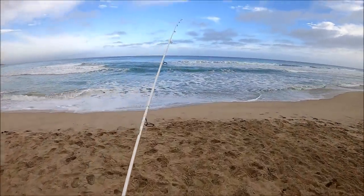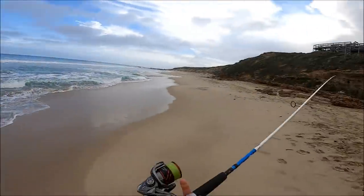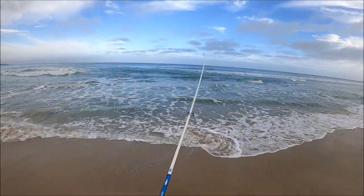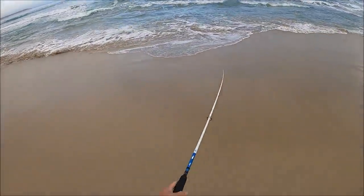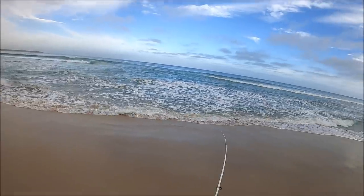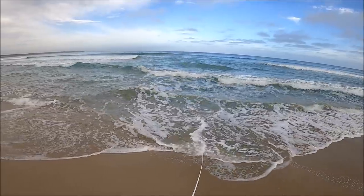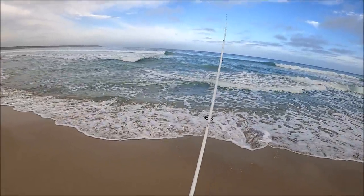I'm just going to film the first cast of the day because you never know - there could be fish right in front of me. Let's do this. First cast. Let it sink a little bit and then just start winding. Just doing a constant wind and salmon will chase after it. Nothing first cast. I'll see you when I hook up.